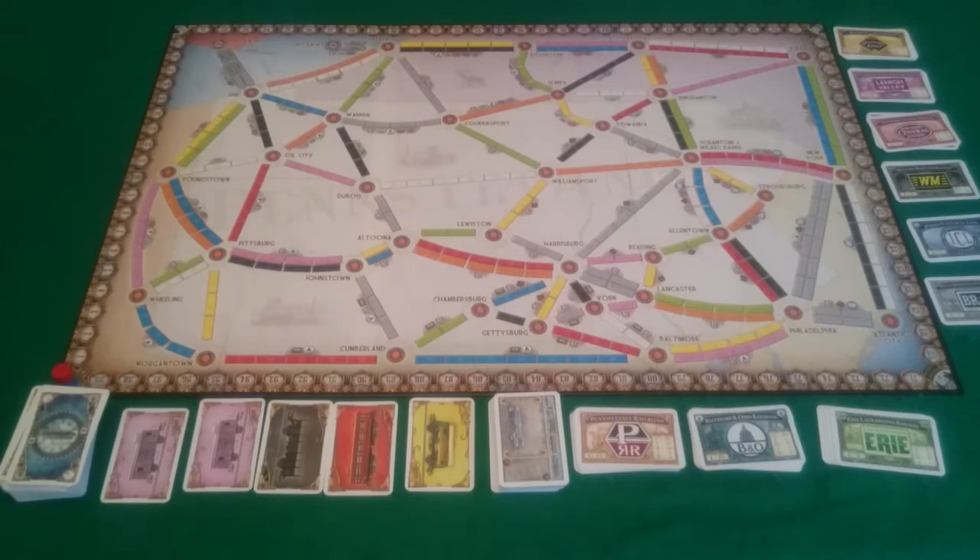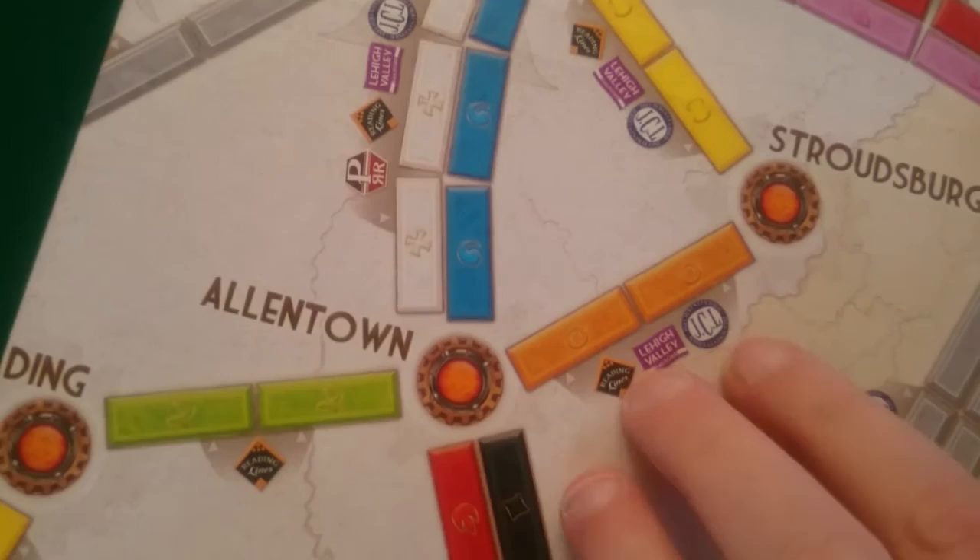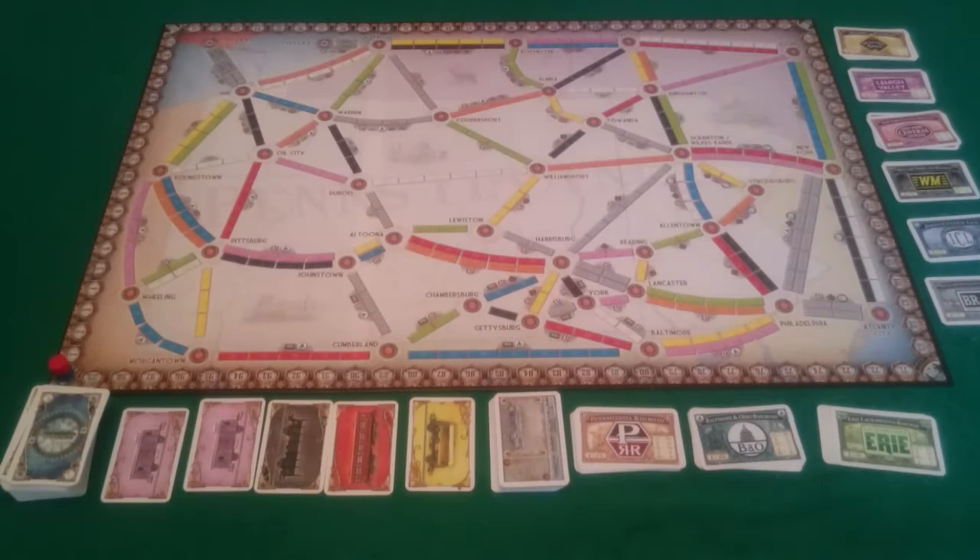The way you will get those shares is that several of the routes have on them symbols corresponding to the various shares. Not all the routes do, but when they do have this symbol and you build that route, you'll pick one of those shares to put face down in front of you, taking the top one off the pile. Also, unlike Ticket to Ride Europe, there is a Globetrotter reward at end scoring, awarded to whoever has completed the most tickets, worth an extra 15 points. Everything else — the way you take your turn, the way the game ends — is exactly the same as the other Ticket to Ride games.